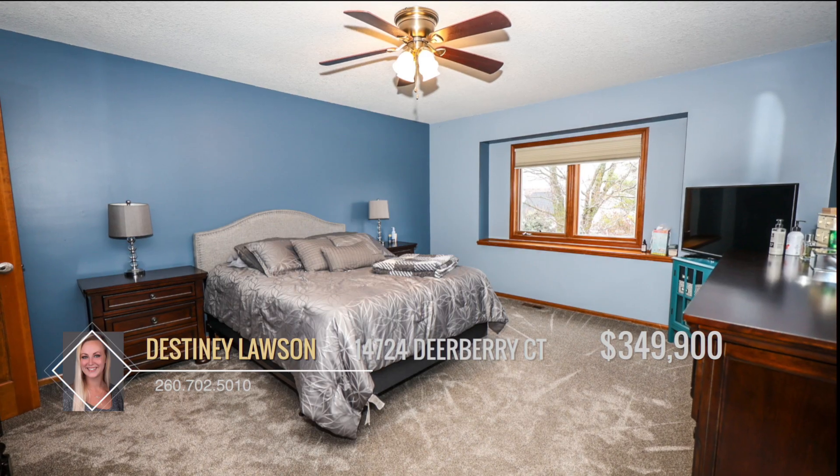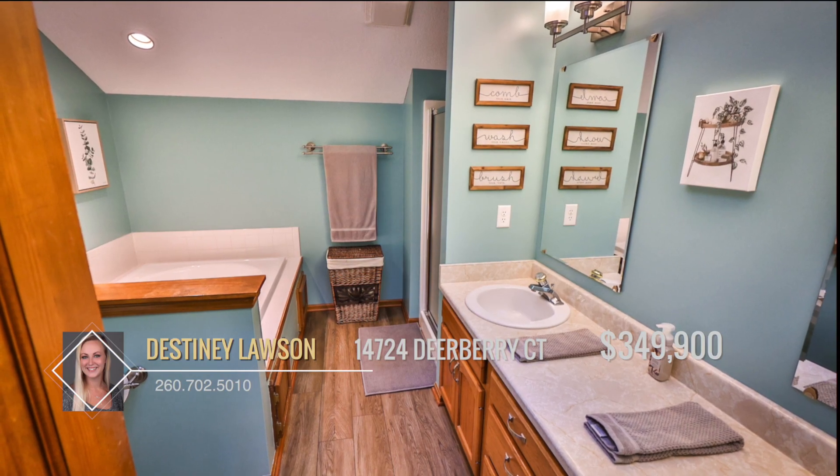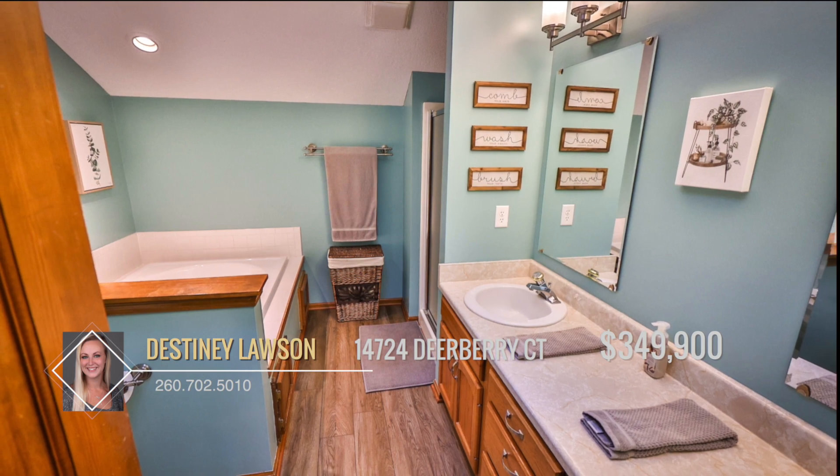The primary suite, located on the second level, offers a private retreat, complete with an ensuite bathroom, ensuring comfort and relaxation after a long day.